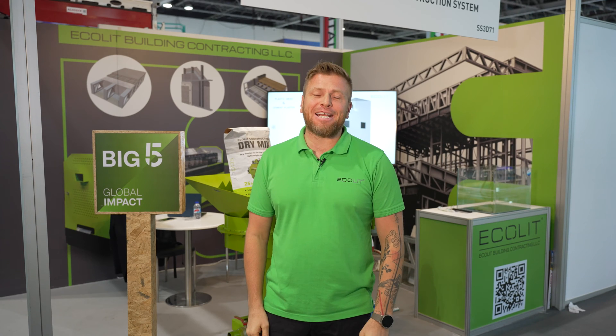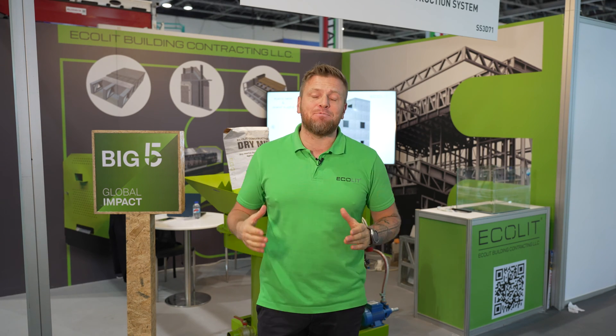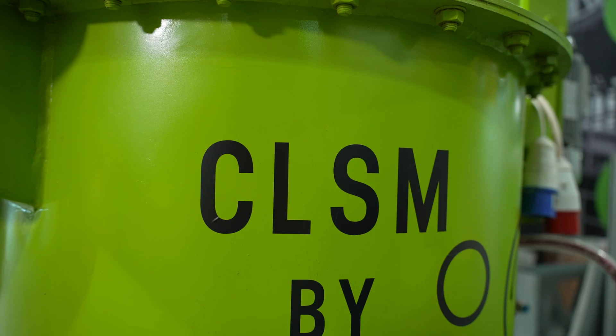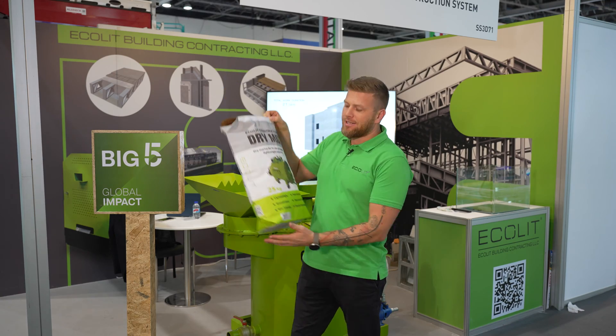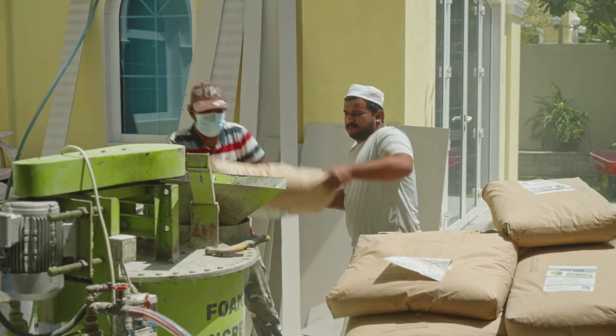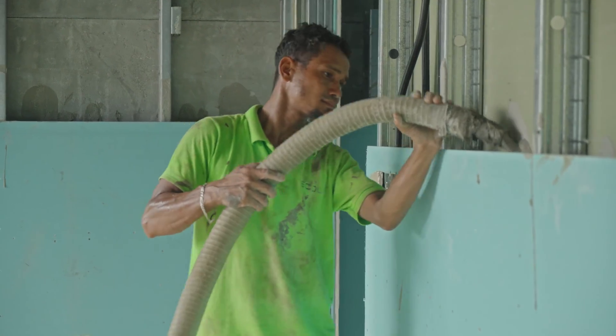Hi everyone, Denis here from Ecolit Construction System. I have a short time to introduce you to our first Big Five participation. We are here with our smallest Ecolit design machinery with the special certified dry mix design. It's now attested in Europe as well, and in the UAE market, and soon it's coming into the US market as well.